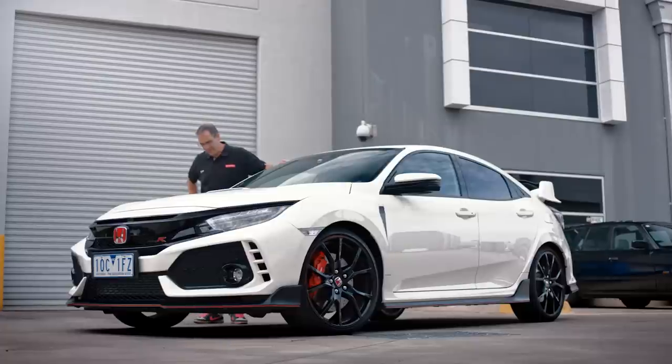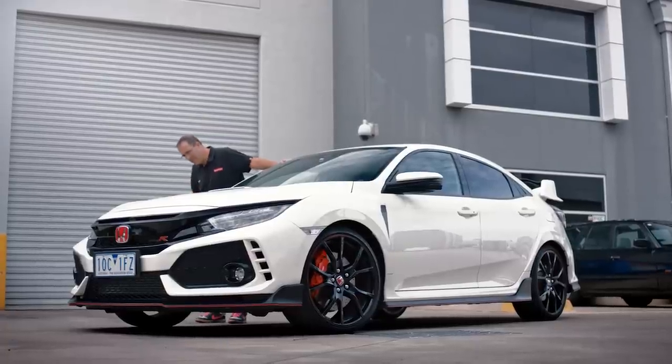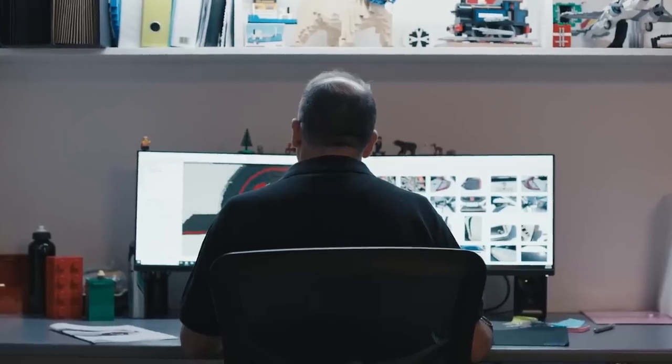Building a life-size car out of Lego bricks is a really difficult thing. The Civic Type R is full of little things that make it so unique. So working with the team from Honda, we've spent about 300 hours designing the car digitally first.